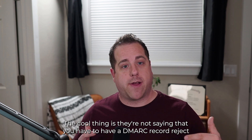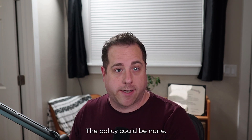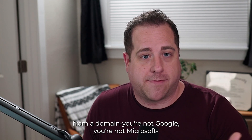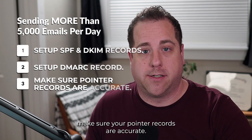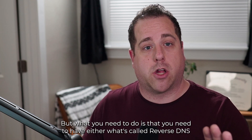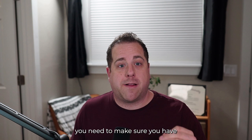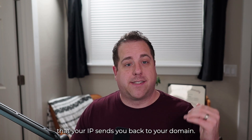The good news is they're not requiring that your DMARC record be set to reject or quarantine — the policy could be none. If you don't know what that means, check out the video in the description. Number three: if you are sending email from your own domain and managing your own email server, make sure your pointer records are accurate. You need reverse DNS so that your IP address resolves back to your domain name. People need to be able to confirm that your IP sends them back to your domain.